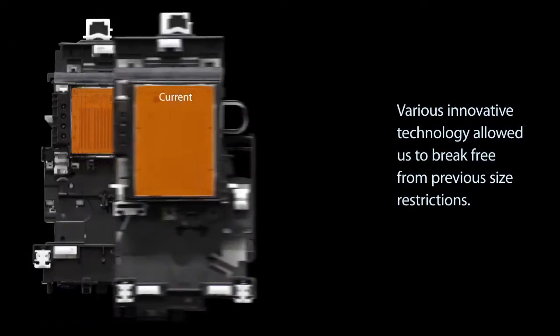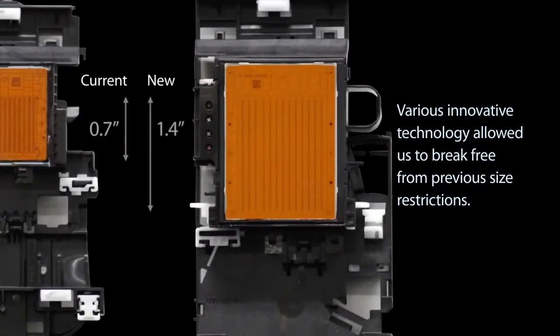But that's not the case for Brother. Various innovative technology allowed us to break free from previous size restrictions. We are proud of our advanced technology — thanks to the accumulation of 20 years of research and development for the Inkjet print head.